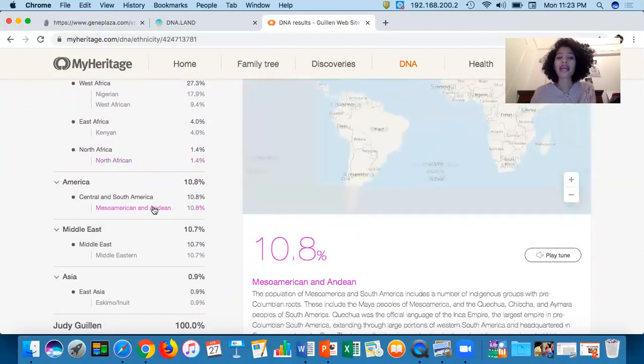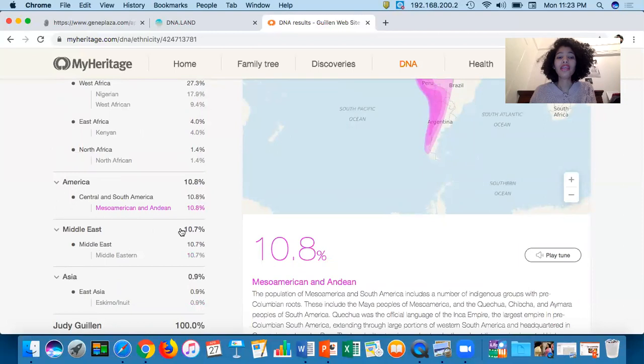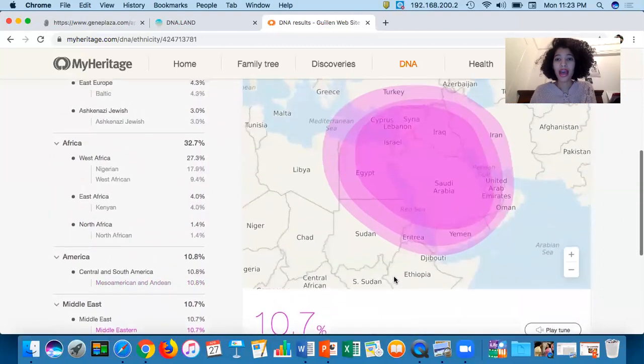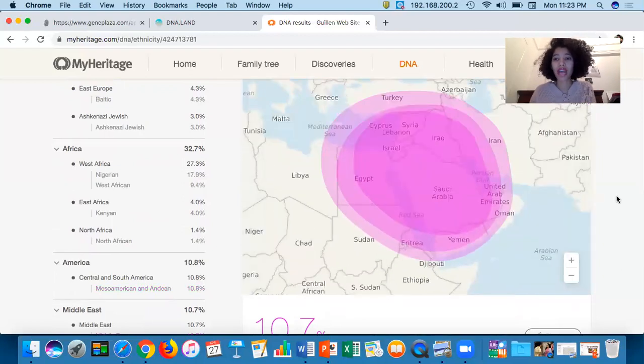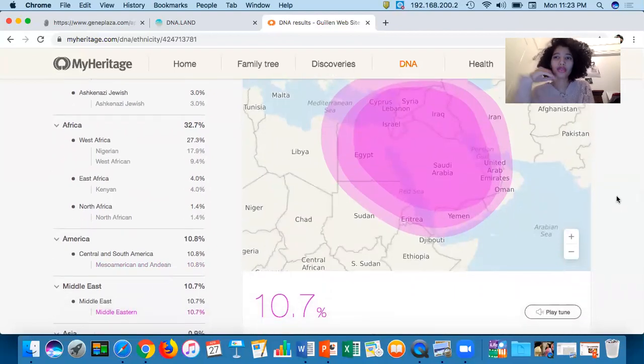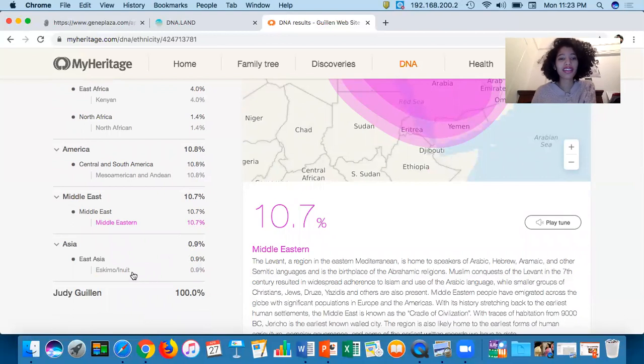For Central and South America I got 10.8 percent — this covers the area of Mexico, Colombia, Peru, Argentina, and other South American countries. I want to be more specific about that later. In the Middle East, I got 10.7 percent. I'm going to go through this a bit fast because I already made a video about it — you can go check that out. I also got Asia at 0.9 percent, specifically Eskimo/Inuit.